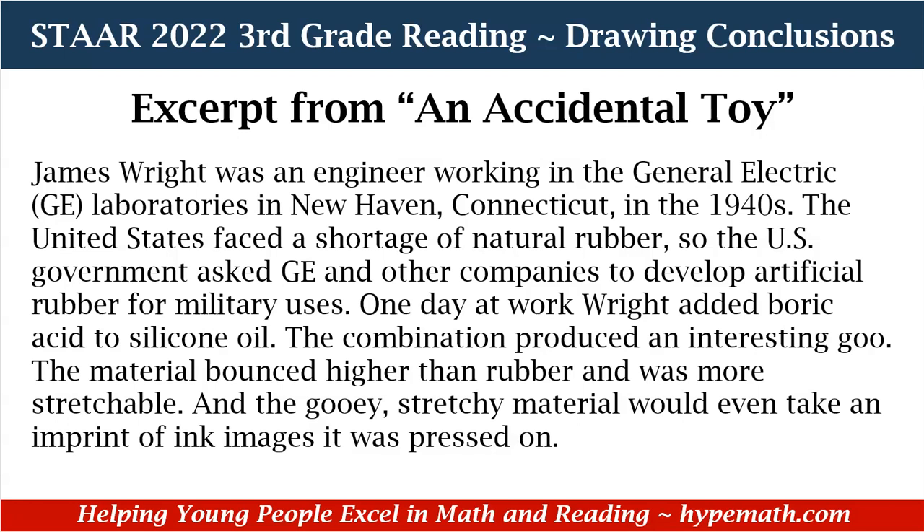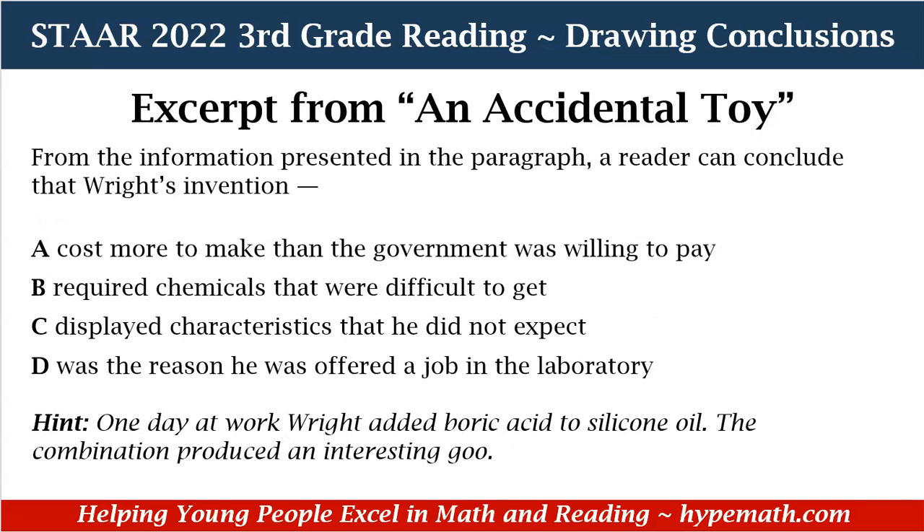From the information presented in the paragraph, a reader can conclude that Wright's invention — A, cost more to make than the government was willing to pay. B, required chemicals that were difficult to get. C, displayed characteristics that he did not expect. D, was the reason he was offered a job in the laboratory.